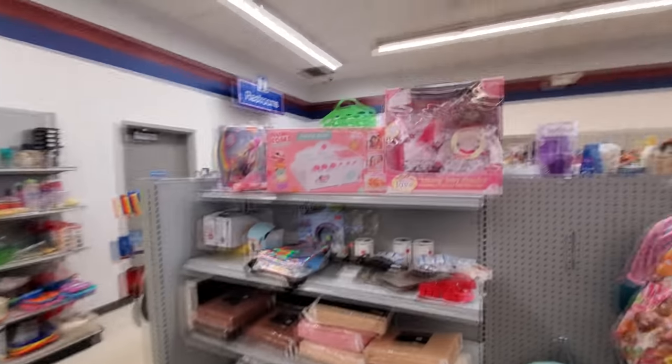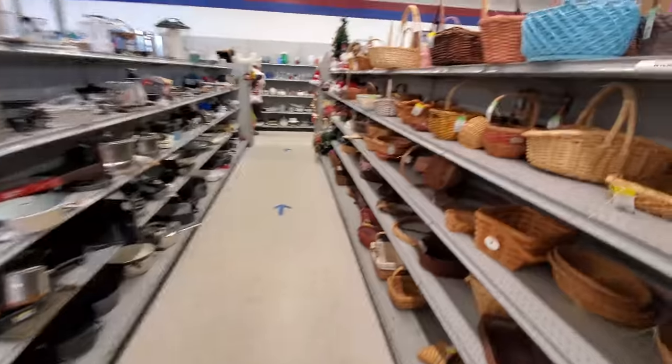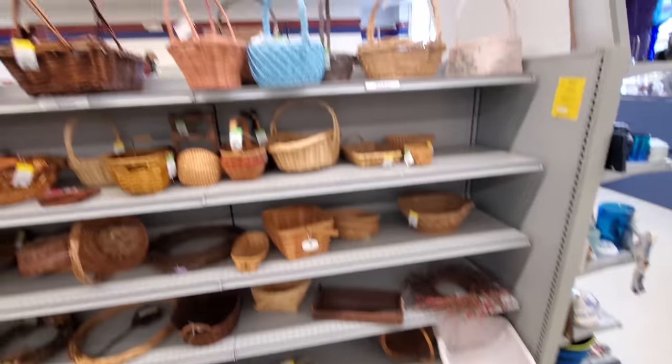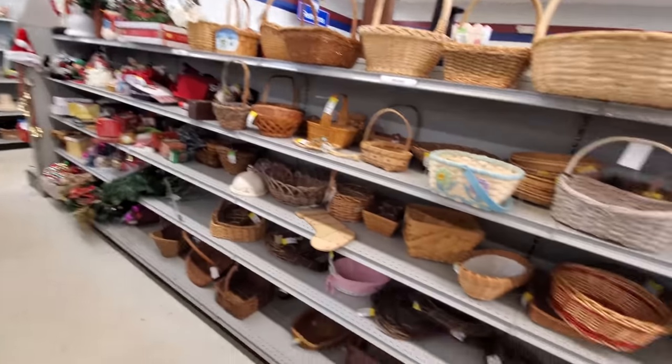Oh my God. Jojo Siwa. No thanks. My granddaughter loves her though. Nothing, nothing, nothing. Baskets — I do need a basket for the top of my little rack thing in the bathroom to hold stuff so it doesn't fall out when I'm driving. But I'll find that later.